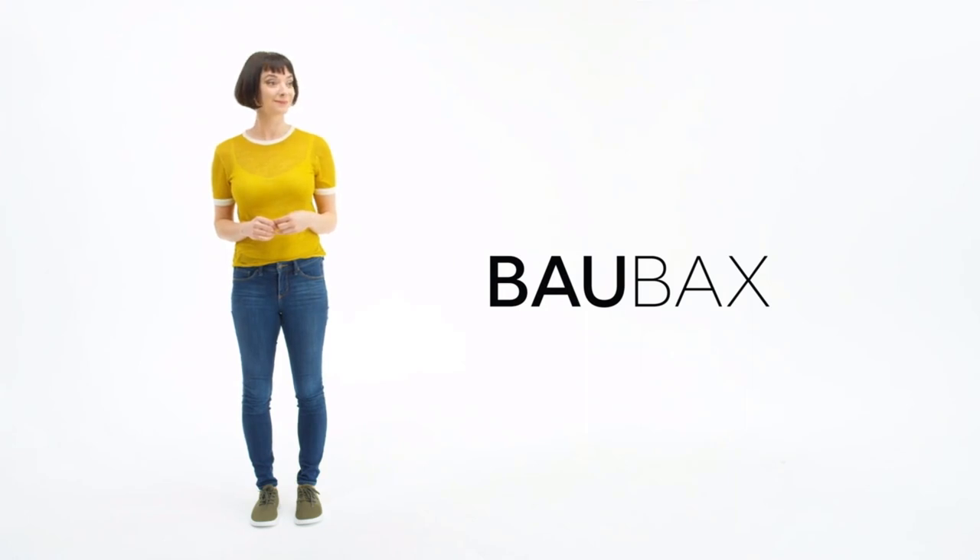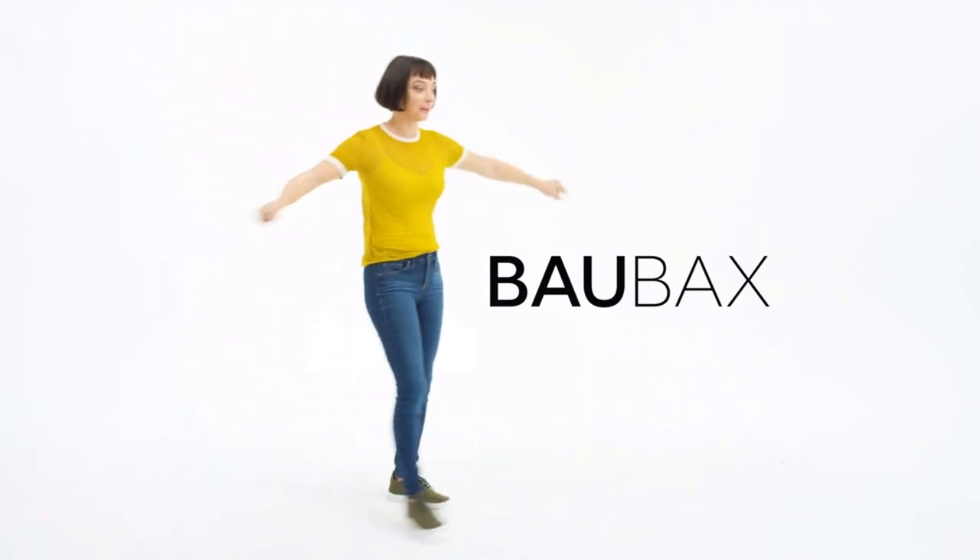And cut! That's a wrap. I'm keeping these shoes though — it's been seven days of shooting these things and they're still comfortable.